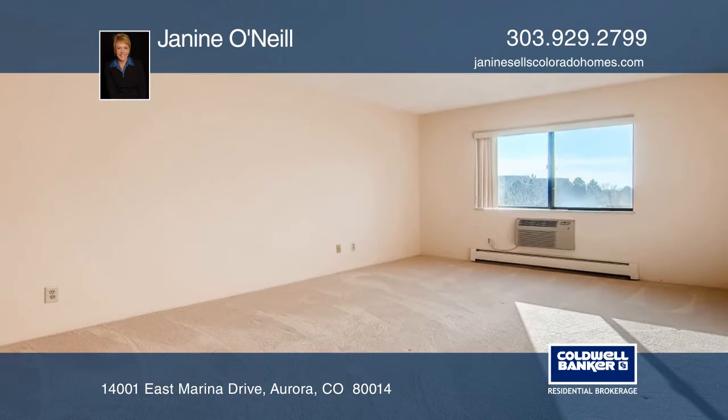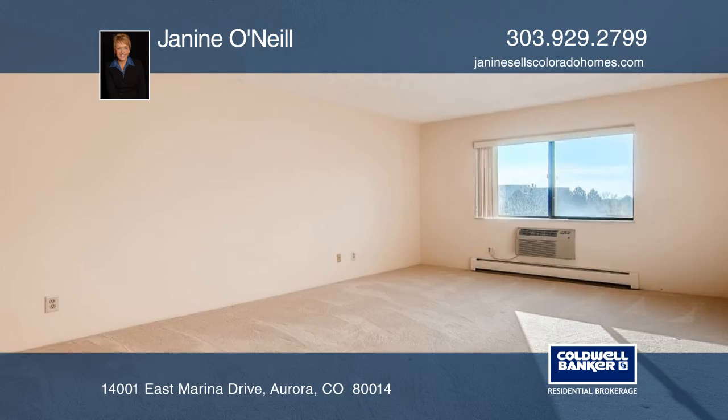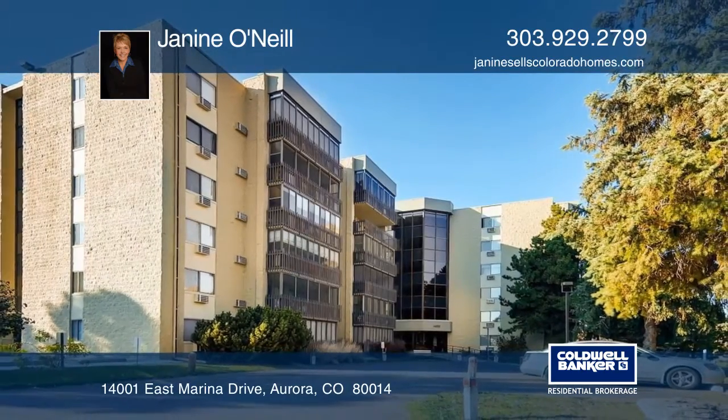This spacious home has a wonderful open layout for entertaining guests. Don't miss out — call Janine O'Neill to arrange a private tour.